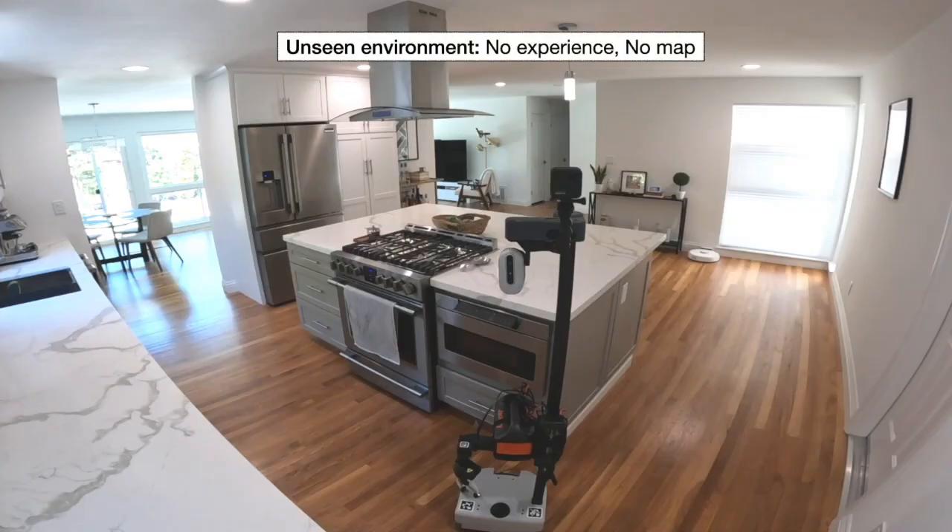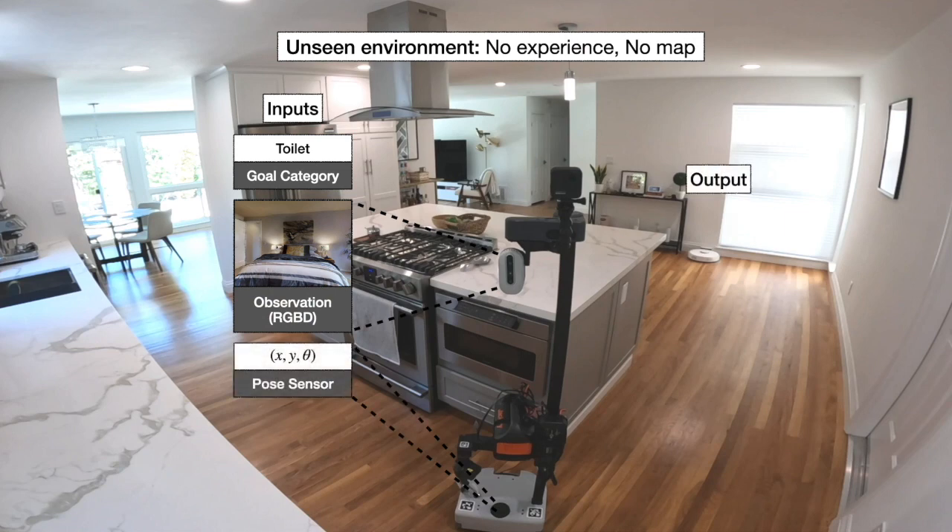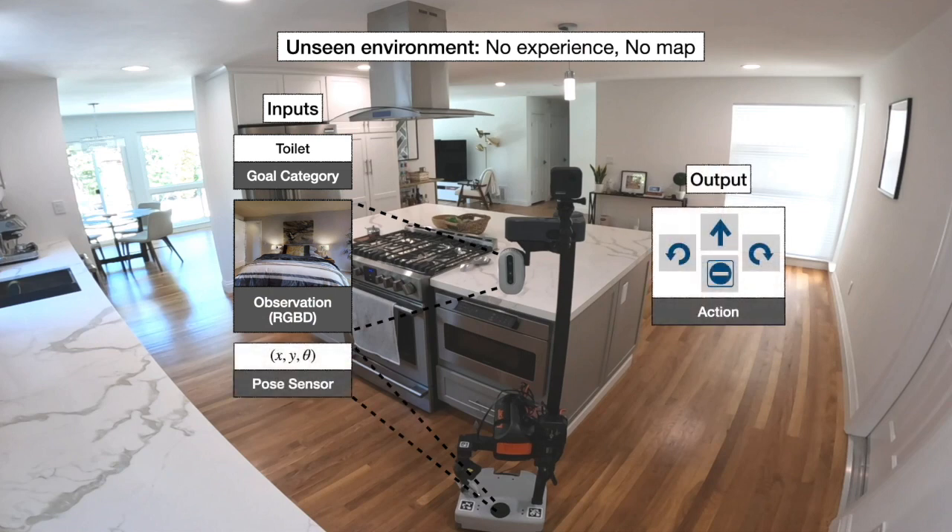The problem is easy to define. A robot starts in a completely unseen environment and is asked to find an object — let's say a toilet. The robot has access to only a first-person RGB and depth camera and a pose sensor.